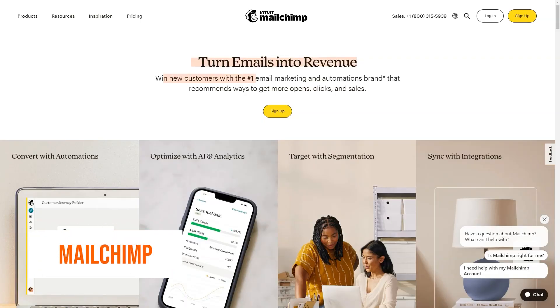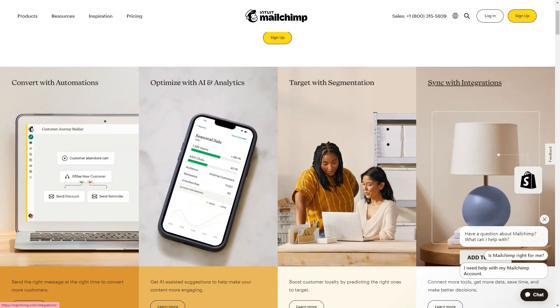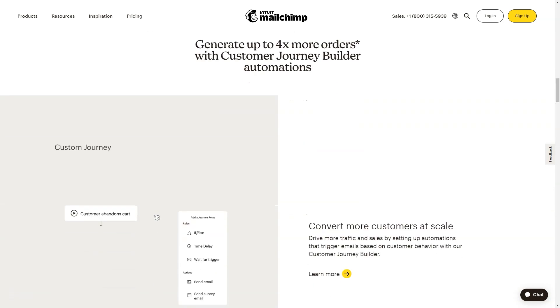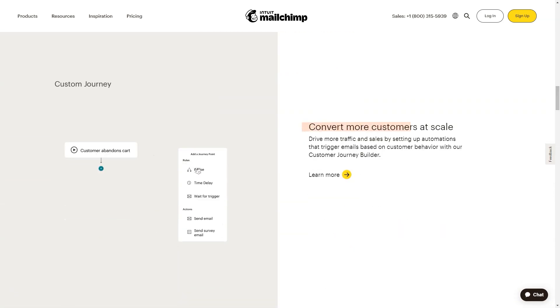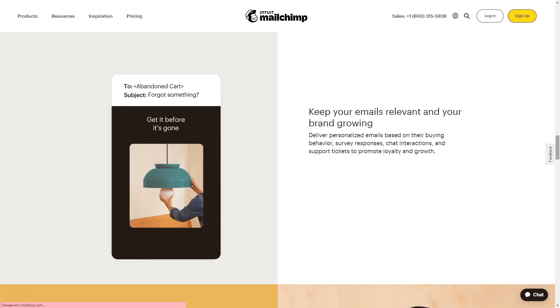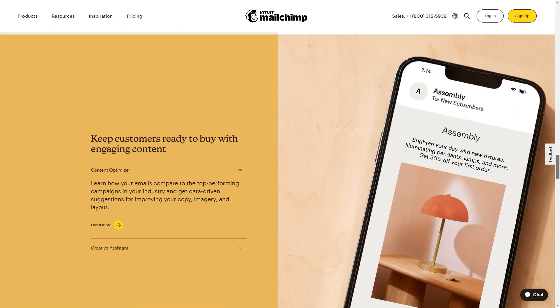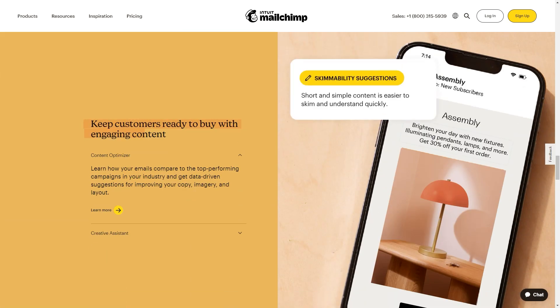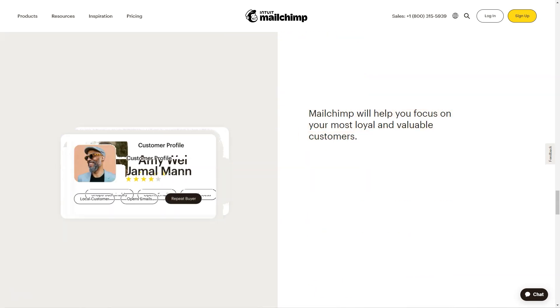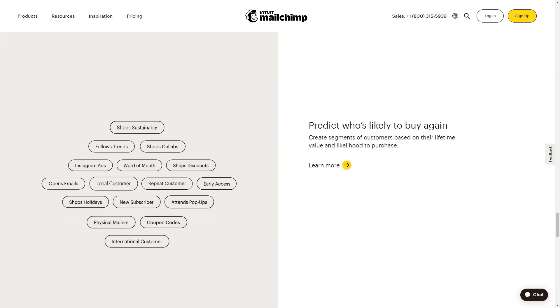What is Mailchimp? Mailchimp's all-in-one marketing platform helps small businesses market more competently to grow faster. As the backbone for your customer relationships, they provide AI-powered, user-friendly tools anyone can use to be successful. Mailchimp puts your audience at the center so you can send marketing emails and automated messages, create targeted ad campaigns, build landing pages, send postcards, facilitate reporting and analytics, and sell online.